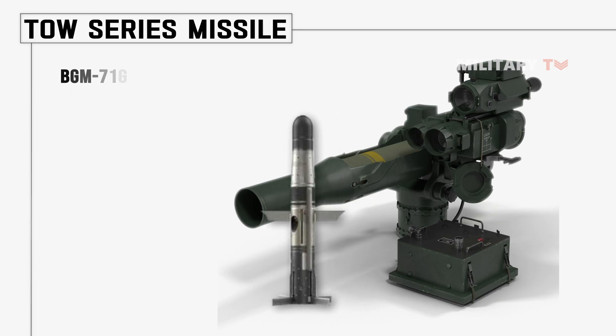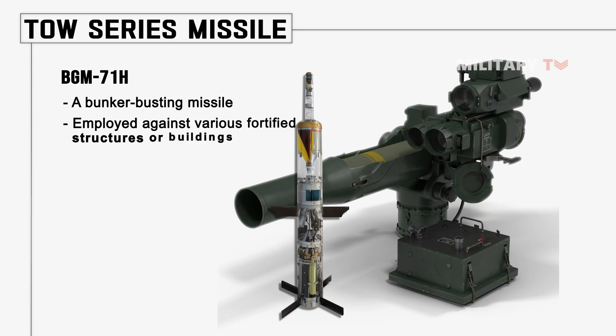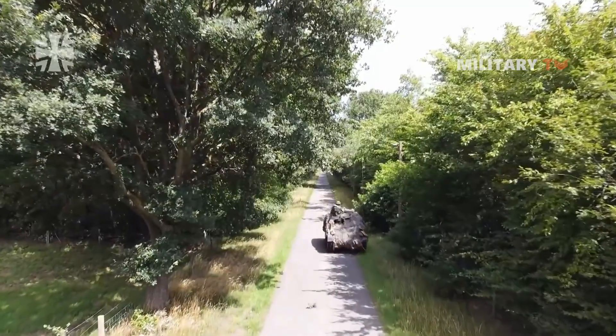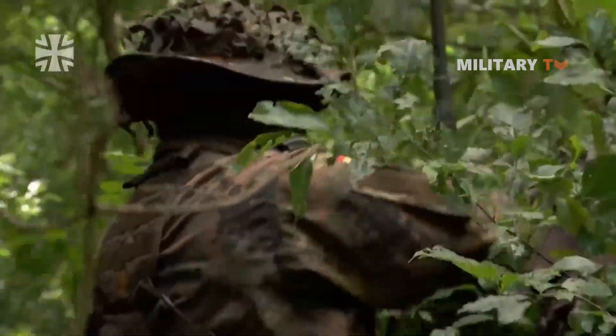The BGM-71G is a top-attack missile with a distinct warhead. The last on the list is the BGM-71H, a bunker-busting missile employed against various fortified structures or buildings, with a range of 3.75 km; both wireless and wire-guided versions are manufactured. It is unknown whether all or any of these U.S. missiles were fired or are currently being fired by the Germans on the Wiesel anti-tank missile carrier.